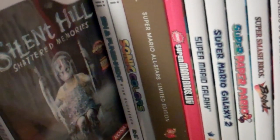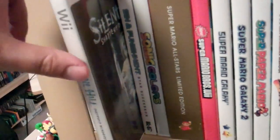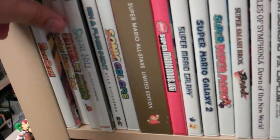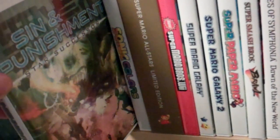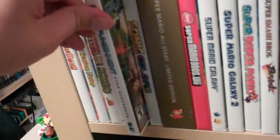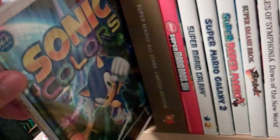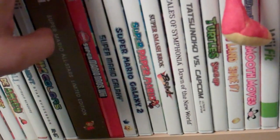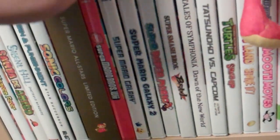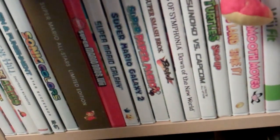Silent Hill: Shattered Memories — I really liked what they did with it. I don't think it worked entirely, but I really liked the fact that they did something new with the series. Sin and Punishment — fantastic game on the Wii. Sonic Colors — it's a good Sonic game, a modern good Sonic game, which is pretty rare. Mario All-Stars. Smash Brothers — do I even have to talk about that? It's Smash Brothers.